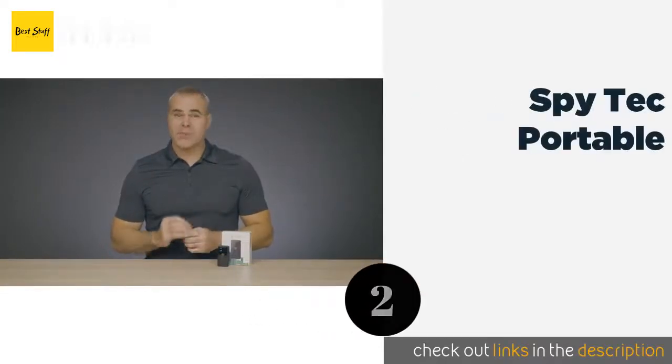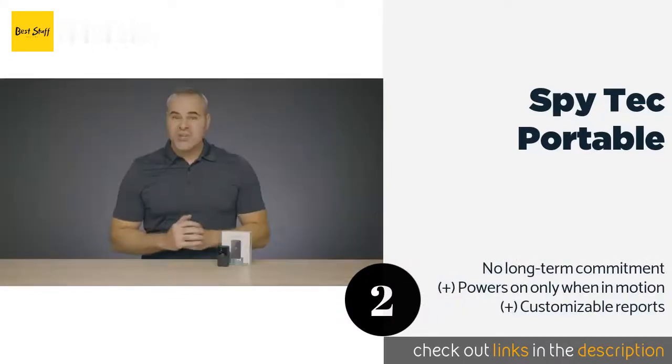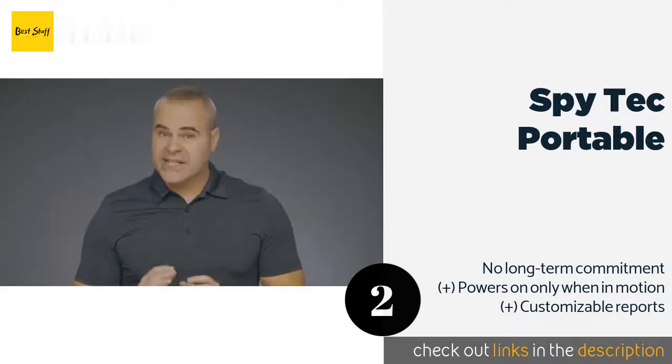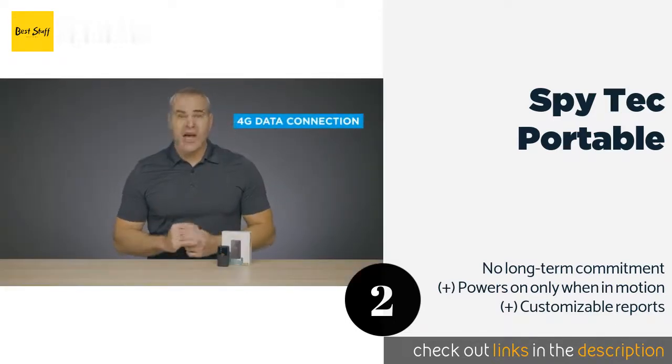Number two is the Spy Tech Portable. The Spy Tech Portable is barely larger than two double-A batteries and provides incredibly accurate data. It's helpful for those looking to keep tabs on a child, as you can set up a geo-fence area and be notified by text or email if the wearer leaves the approved zone.